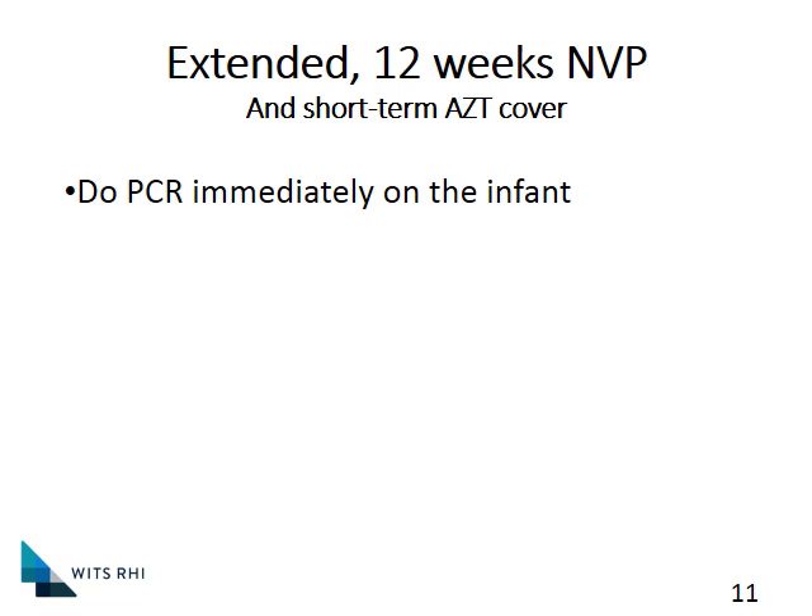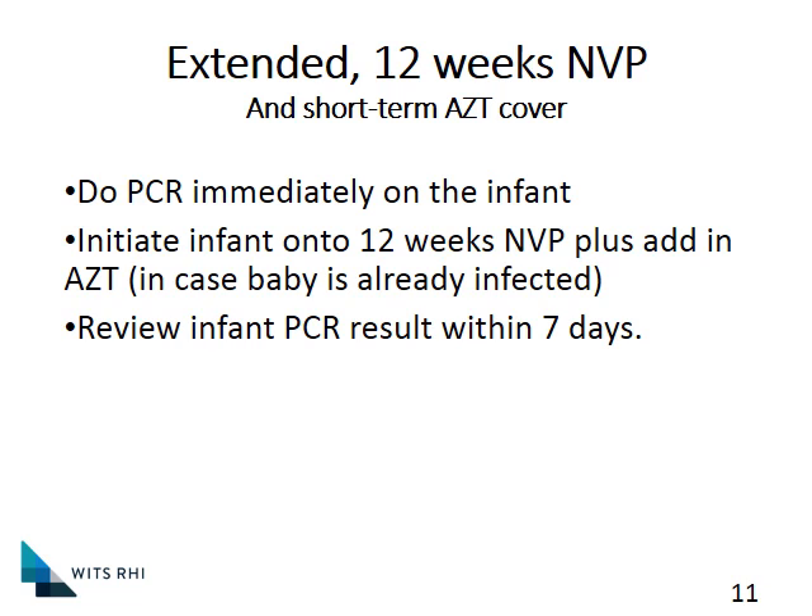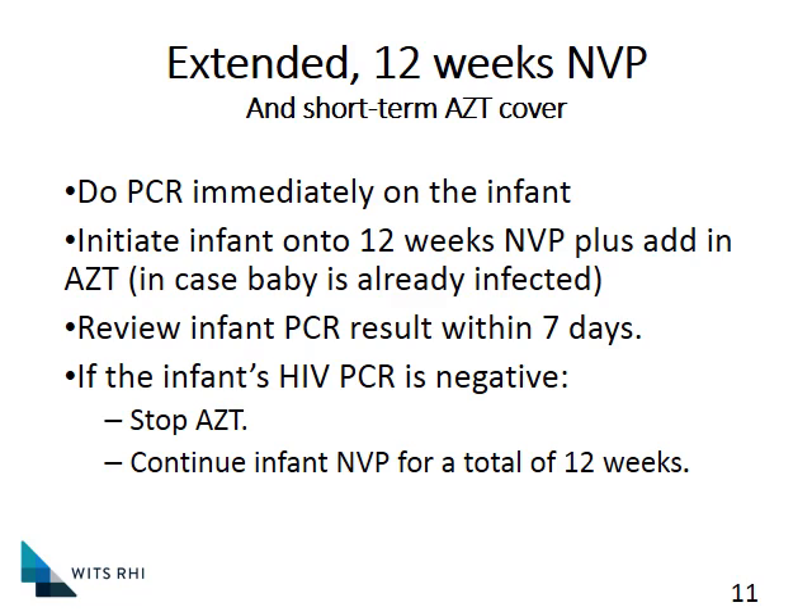We're going to do our PCR on the baby and put the baby on 12 weeks of Nevirapine. The worry is that this baby is at extremely high risk for HIV transmission — the mom has only recently been infected with HIV and therefore her viral load is expected to be extremely high. We are therefore worried the baby might already be positive, and if we gave only Nevirapine, there's a very high risk the baby might develop resistance to it very quickly. So we add in AZT just in case the baby is already infected. We check the PCR result within seven days, and if it comes back negative, we stop the AZT and continue Nevirapine for a total of 12 weeks.